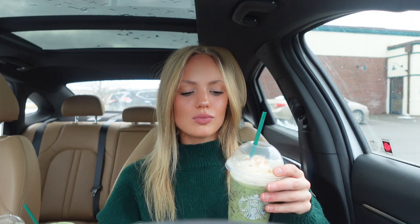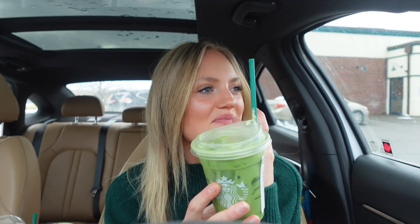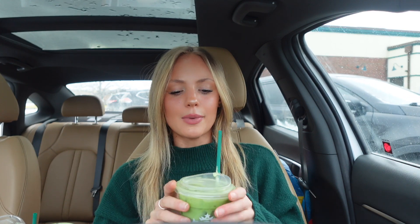All of these drinks are so good — I would get all of them again. Matcha is healthy, right? If you're in the mood for anything minty, this literally tastes like mint chocolate chip ice cream blended up with whipped cream on top. And I would never have thought that coconut milk and lemonade would go together, but they do so beautifully in this drink — I'm obsessed.